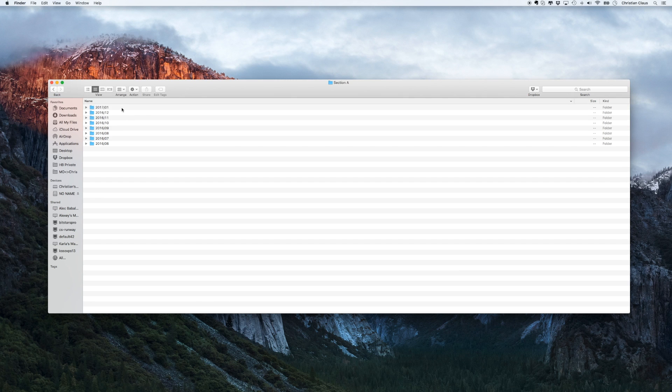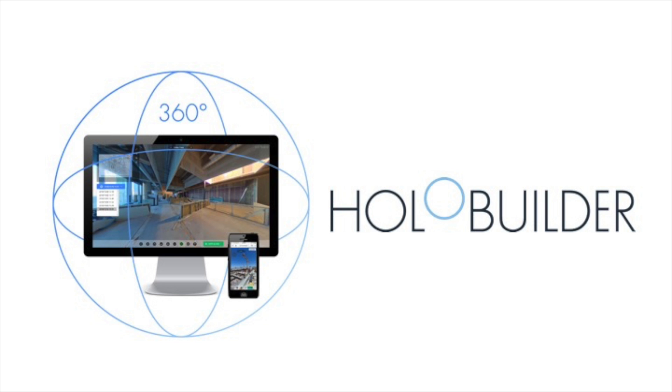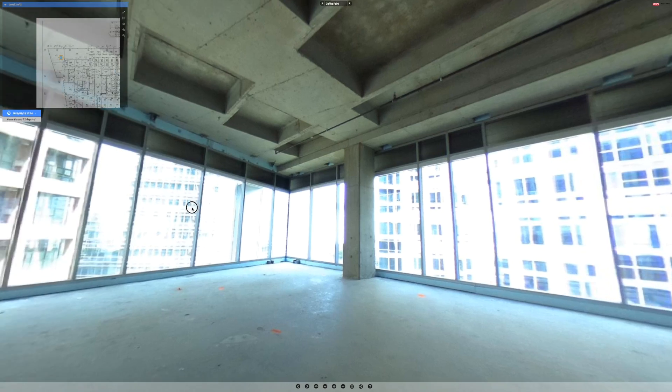Documenting construction progress with standard still photos is a time-consuming and tedious job. Finding the right picture from a specific time and project location is even more challenging. That's why we built HoloBuilder — a browser and mobile-based platform for construction progress documentation that requires no training.